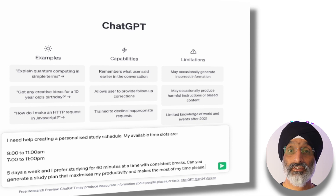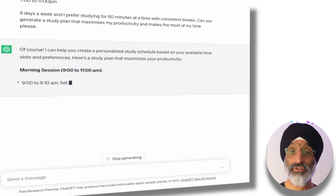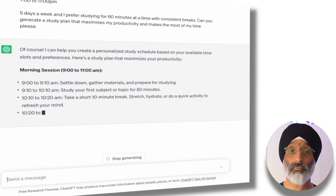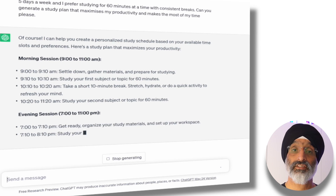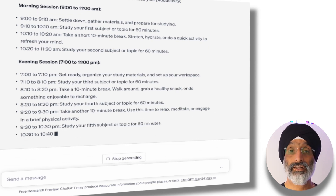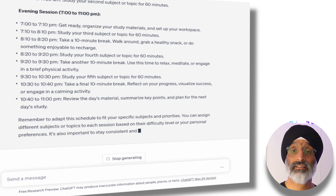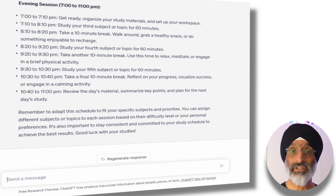When you use ChatGPT you can amend the times and study days to suit your specific needs — I'm just putting these here as examples. When you've done this you can see that ChatGPT starts to create a really decent study session for the morning and evening. It makes suggestions such as getting organized, taking breaks, reflecting on progress, reviewing the day's materials and planning for the next day's studies. These are all really helpful personalized study tips that can help boost your ability to study.